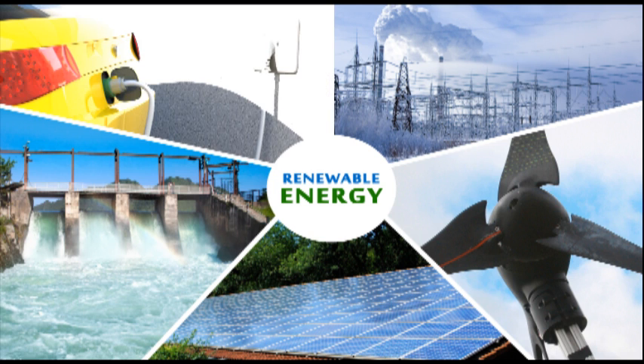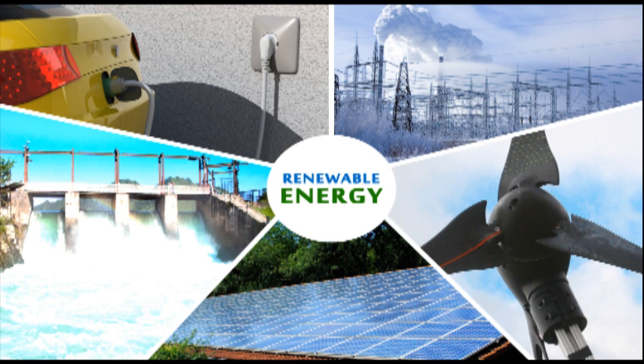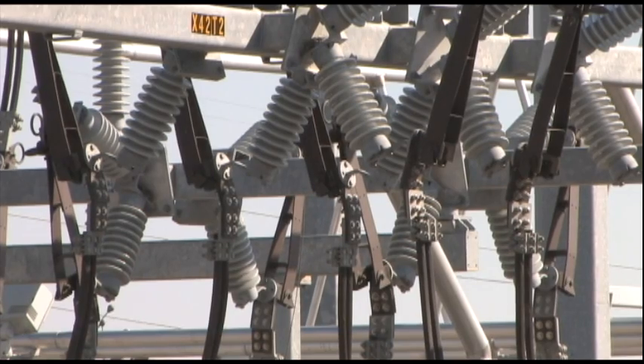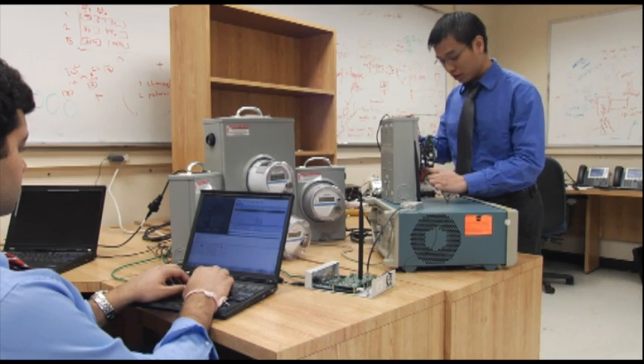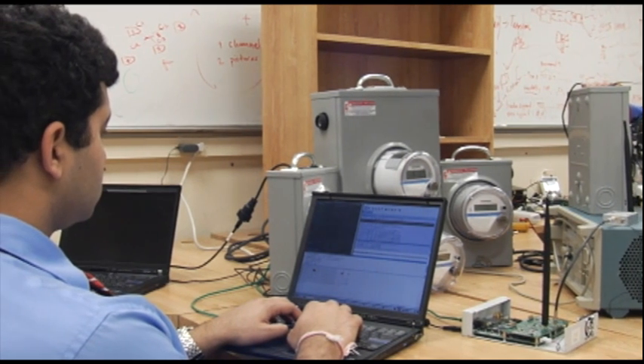Renewable energy resources are also called intermittent resources. The issue with those things is that you can't rely on them to be available anytime that you want them to be. From an electric grid standpoint, you have to be able to respond quickly when they're available and to figure out how you're going to keep the capacity for producing and providing electricity in balance with the demand on the grid.